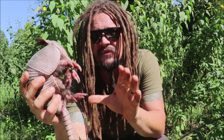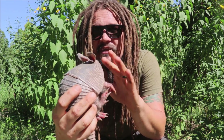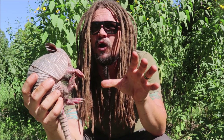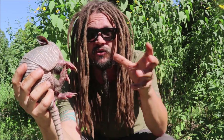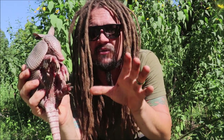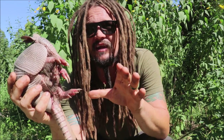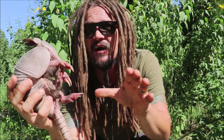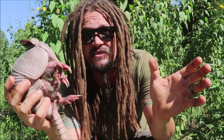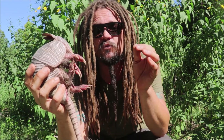They live a rather solitary and nocturnal life, which means they mostly come out at night. Sometimes on a warm winter day they'll crawl out of their burrows here in the Ozarks and be foraging around during the day trying to eat stuff. But mostly they're nocturnal, mostly they're solitary, and they do have a pretty wide variety of habitats. We'll find them in extremely wooded places, some dry barren places, and a lot of times in the fields as well.